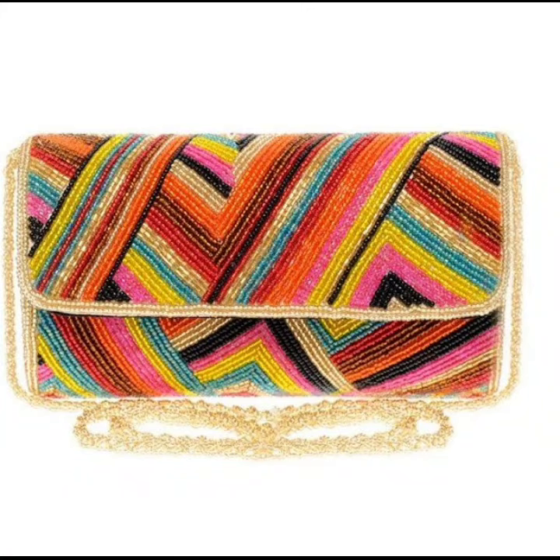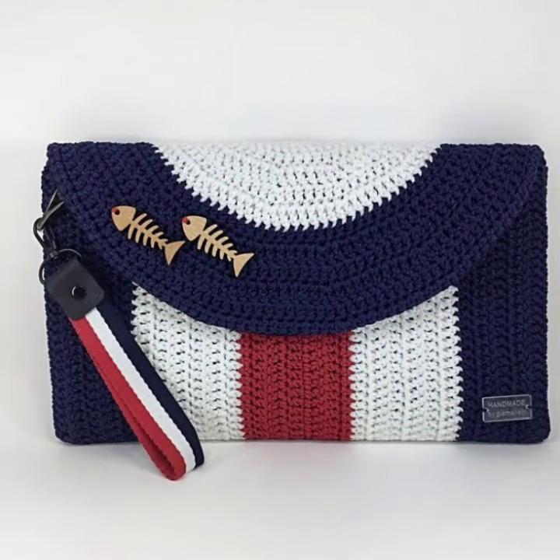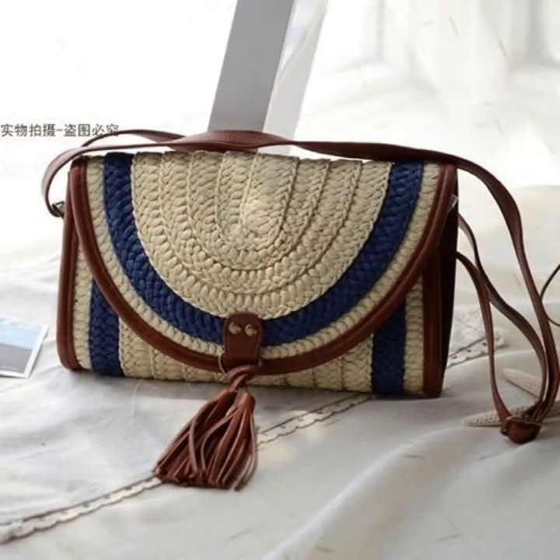How are you friends? I hope you will be fine. Now I'm showing you some different types of graduate clothes, purse and bags designs. Very beautiful and very distinct collections of graduate purse and bags.